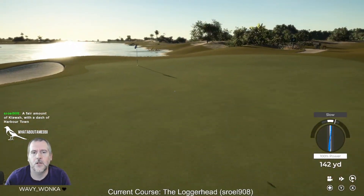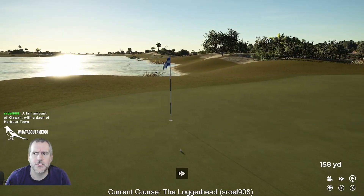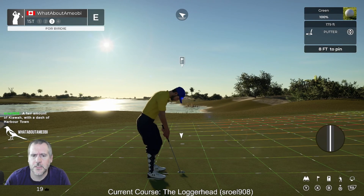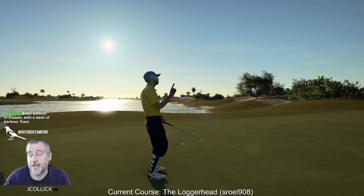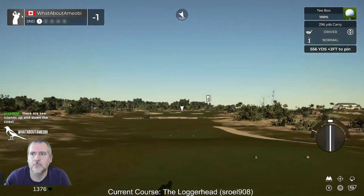Sea Island — yeah, is Sea Island like the actual Sea Island courses in Georgia, right beside South Carolina? Like Sea Island that Davis Love is from, or whatever — but yeah, right beside South Carolina.